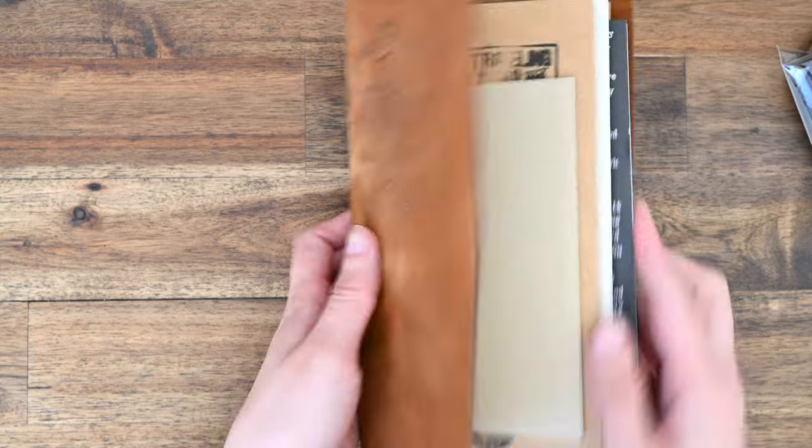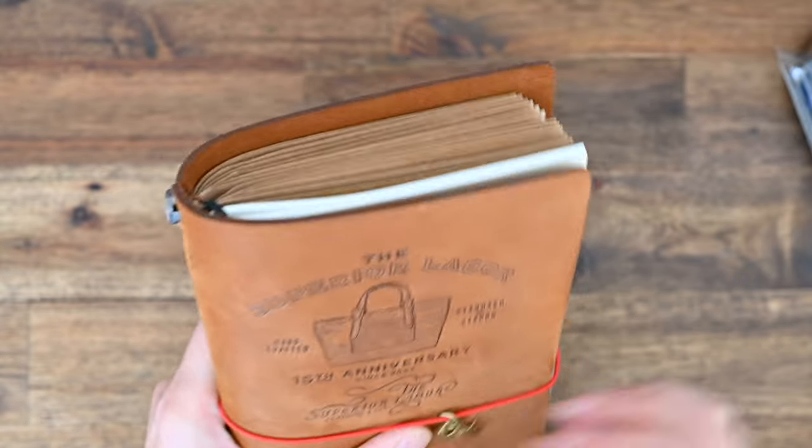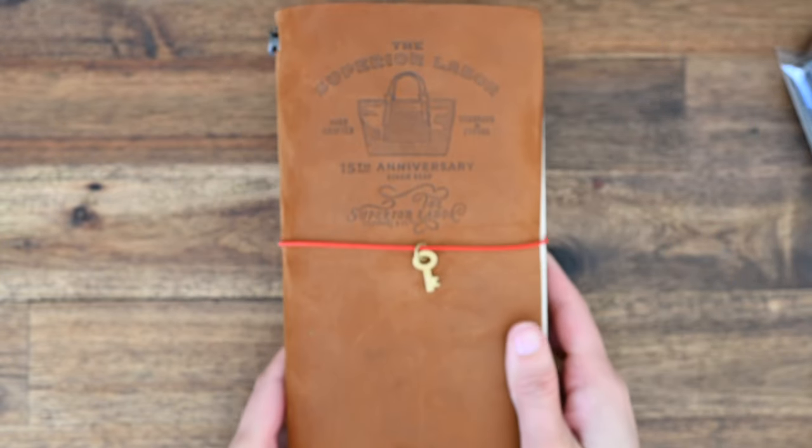I've actually stamped a third one, but that one was a mistake — I accidentally stamped it all upside down. I've still got it, so I might use it for something else. But moving on.